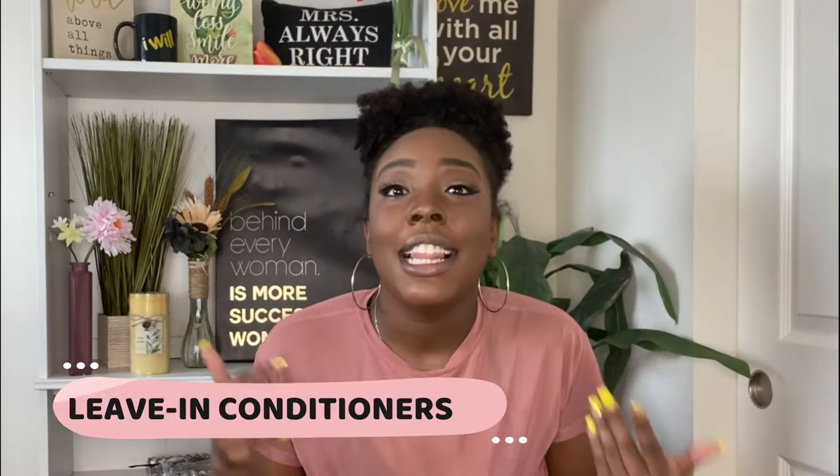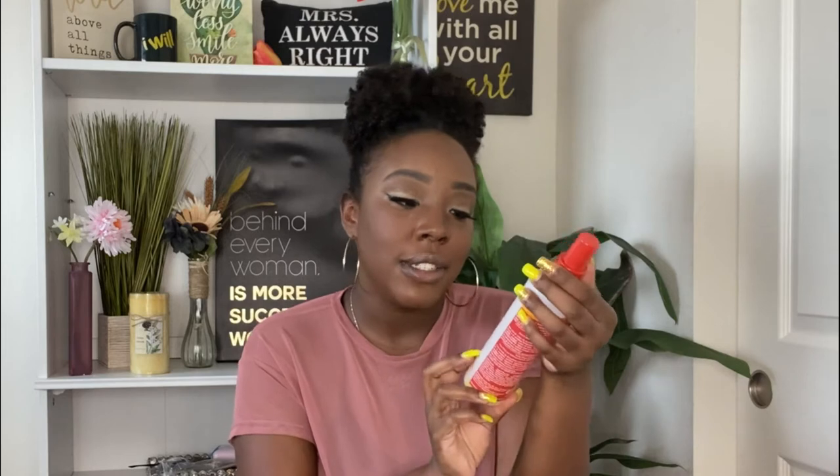So you're a 4c natural, you just got done washing your hair and you're like, what on earth am I supposed to do with this? The first thing that every natural needs is water — it may be cliche but you cannot tackle 4c natural hair without it. Warm water for low porosity girls like me. Now moving on to leave-in conditioners — my absolute favorite is the Cream of Nature Argan Oil from Morocco, the Strength and Shine leave-in conditioner. You have to shake it to activate it.